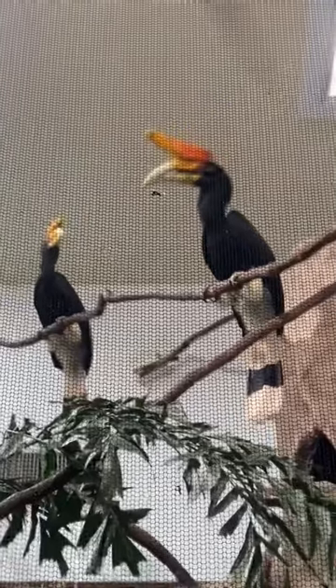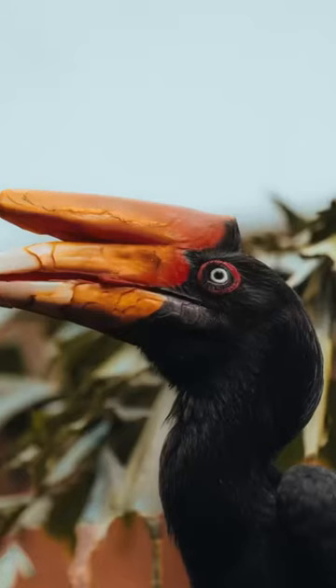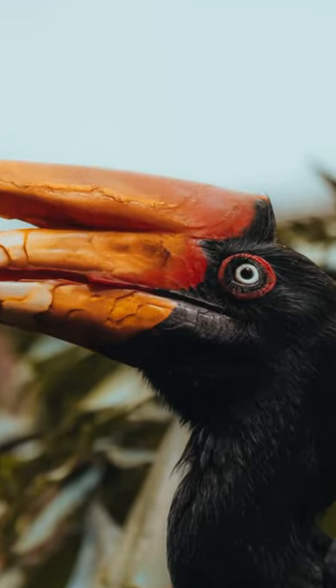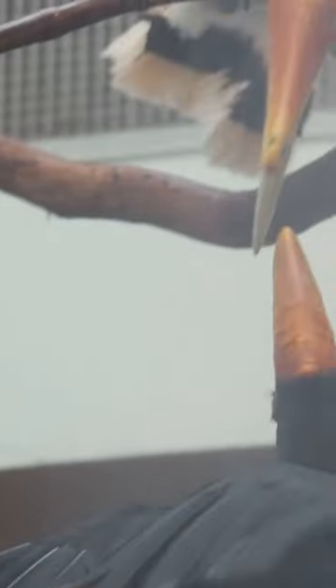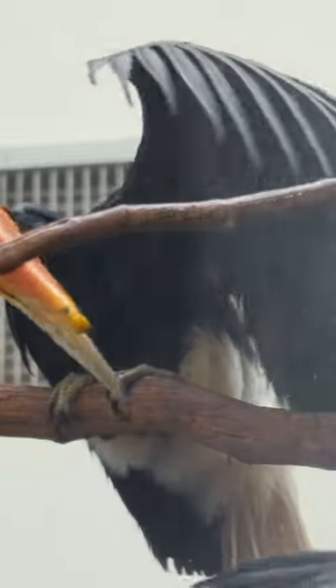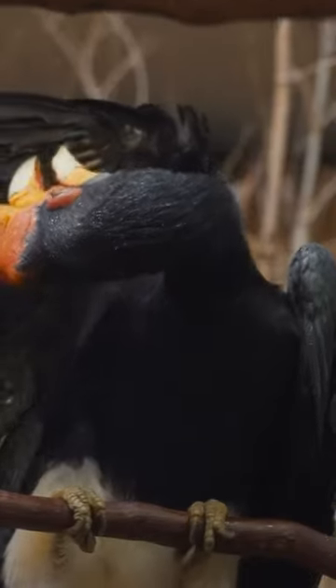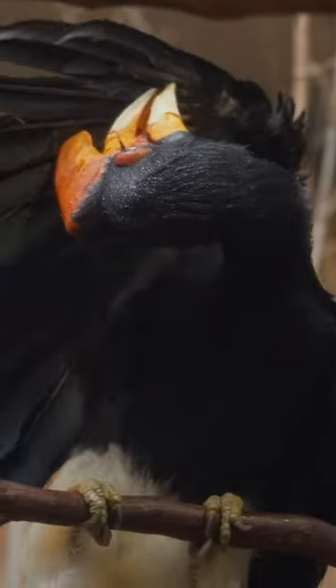These birds are mostly from Asia and the surrounding islands. They live in more of a rainforest-type atmosphere. So we turn the misting system on to help them take baths to maintain their feather condition. Normally in the wild, they take a lot of baths when it rains, so that is to help simulate that here at the zoo.